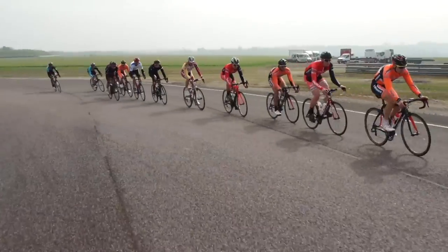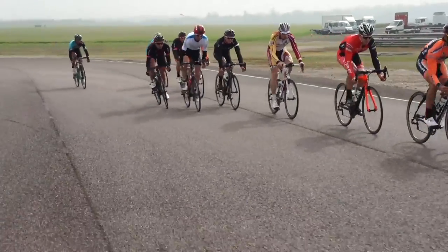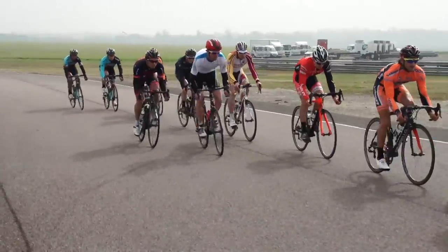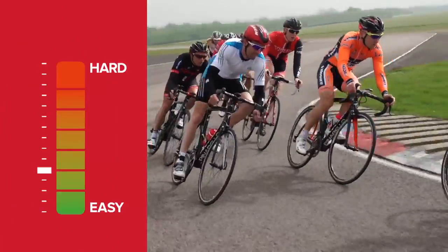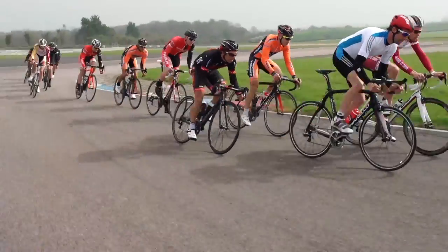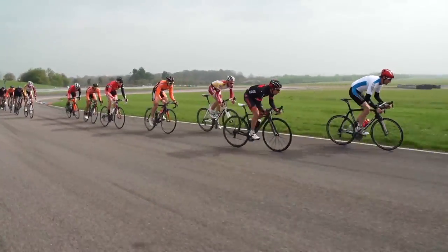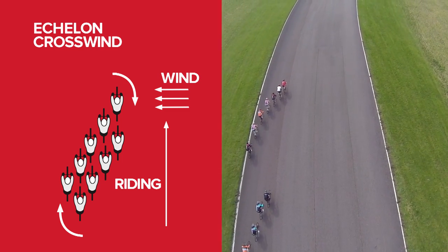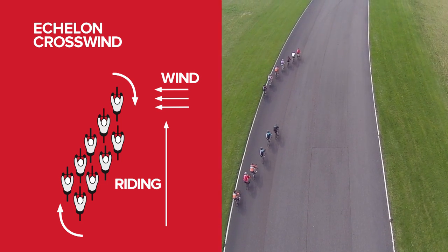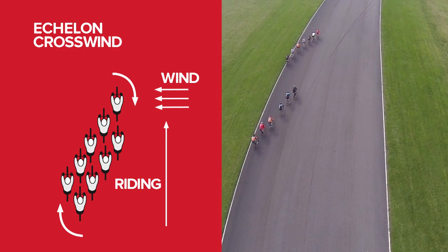Sprint to the turn. If you've done your homework and you know where the likely crosswind section will be, then sprint into the corner that precedes it. It's imperative to be at the front from the start of the section, so don't be afraid of using a little extra energy to make sure that you get there in the best position. There's no point in trying to be crafty and save energy, only to find that you're way too far behind to make the front echelon.